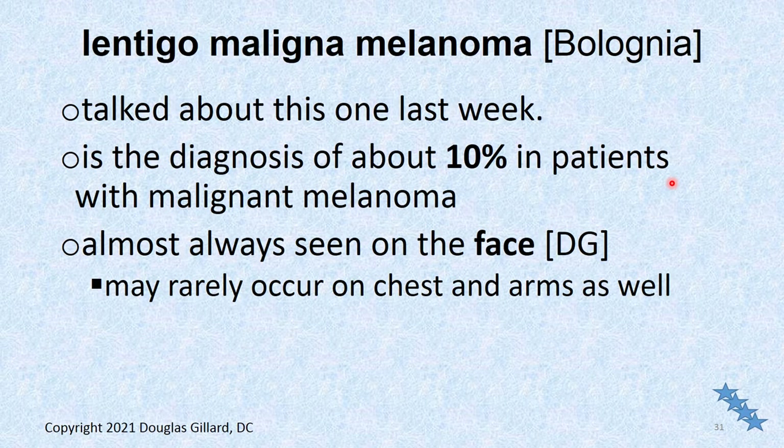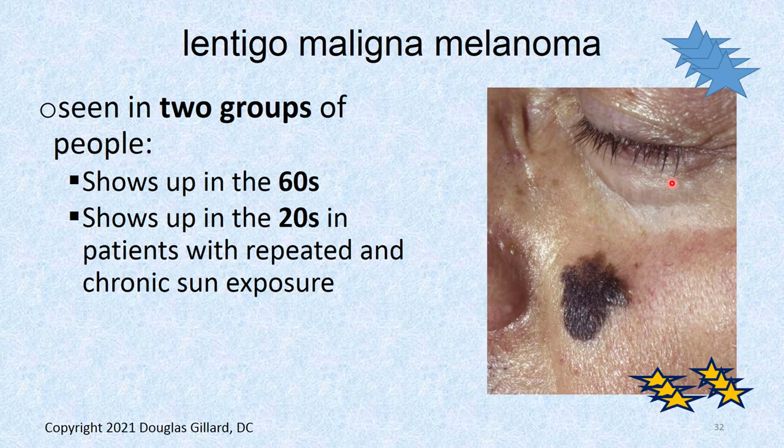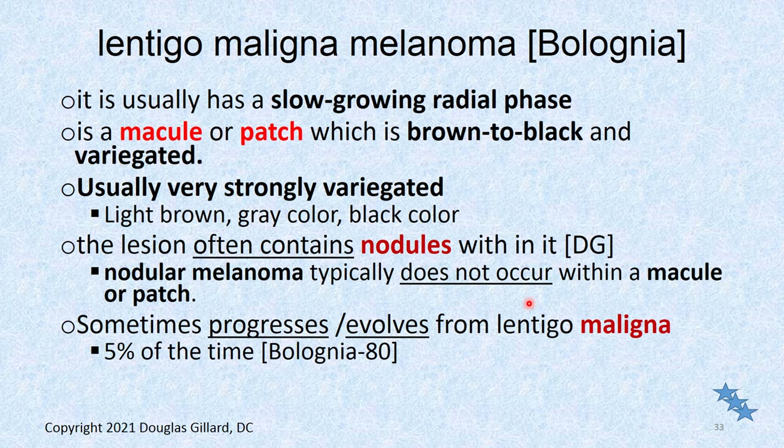Lentigo malignant melanoma — just to remember, we talked about it last week. About 10% of patients with malignant melanoma have this type, almost always seen on the face. It's seen in two groups: people in their 60s and people in their 20s. It can look like malignant melanoma — it can even have a little nodule. It's slow growing though; it grows horizontally really big, and we saw some taken over most of the cheeks and foreheads of patients. It grows downward but the vertical phase is really slow, so it's not nearly as worrisome as other melanomas.